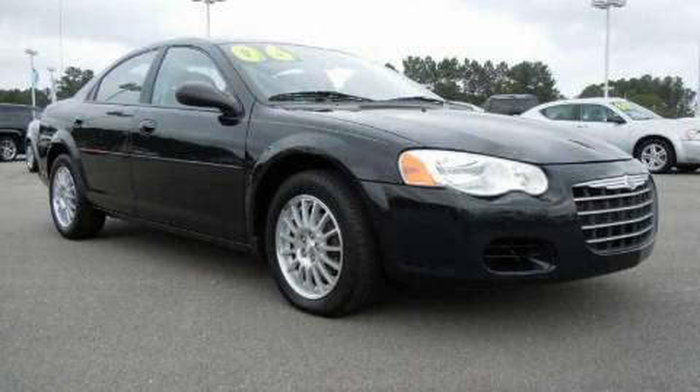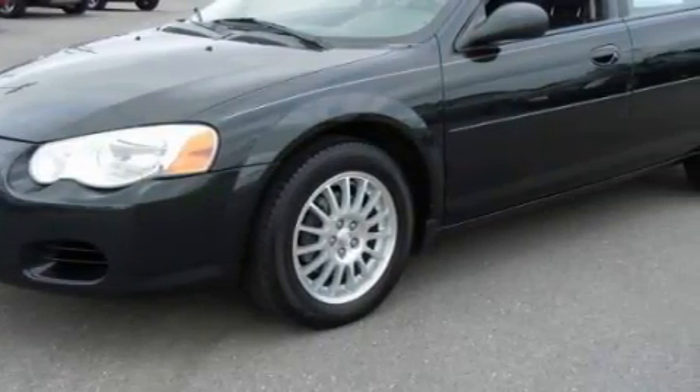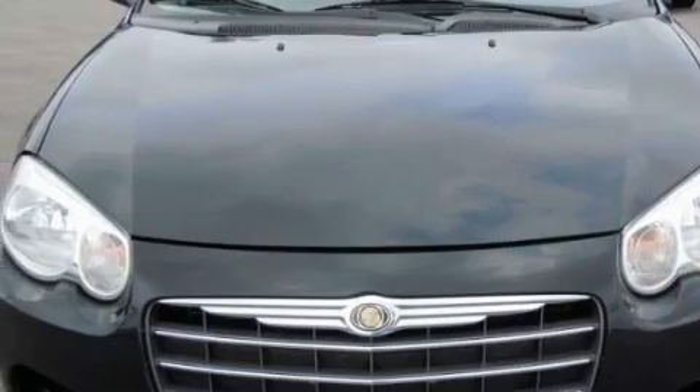This is a 2006 Chrysler Sebring. It features a 2.4-liter four-cylinder engine and an automatic transmission. With an EPA estimated rating of 30 miles per gallon on the highway, this automobile pays off in the long run.